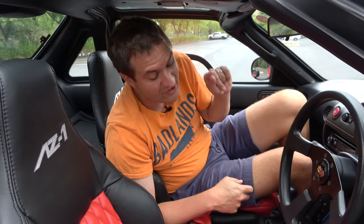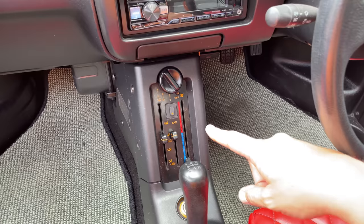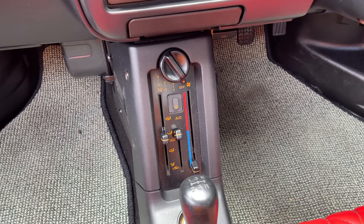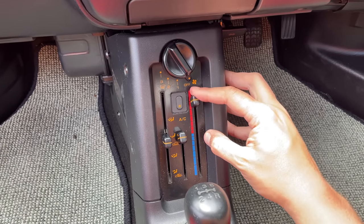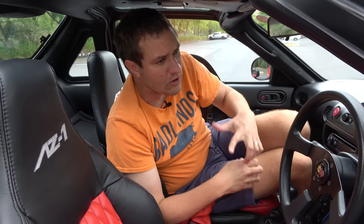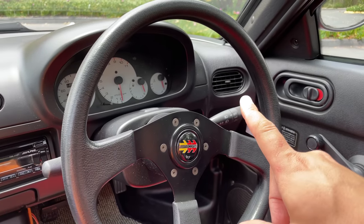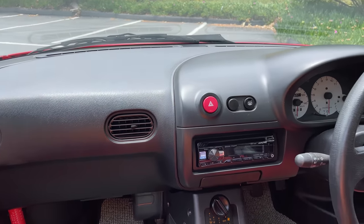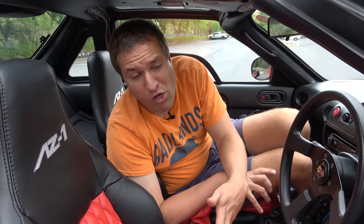Another interesting interior quirk is the climate controls — mounted vertically rather than horizontally, like virtually all other car climate controls, done to save space in this tiny interior. This car does have air conditioning. The owner tells me the AC blows ice cold, but it takes a lot of power away — this car's only got about 63 horsepower, and when you turn on the AC, he says it's down maybe about 10 additional horsepower, which is a lot when you're only starting at 63. And despite sapping all that power, there are only three climate vents in this interior.